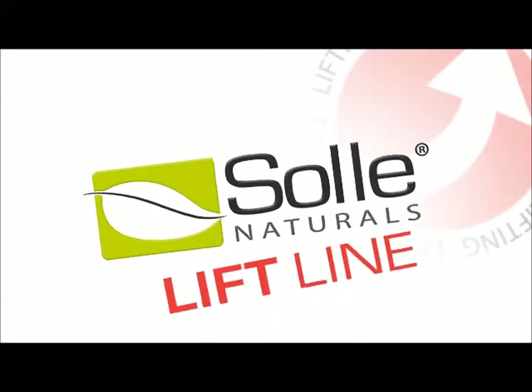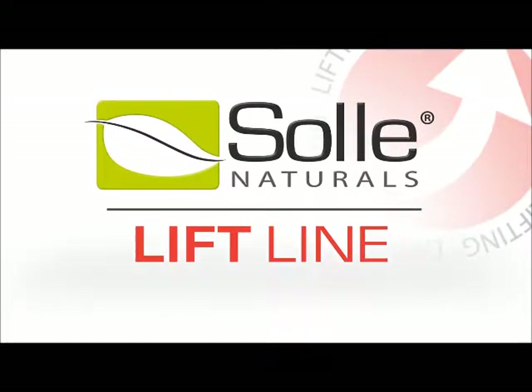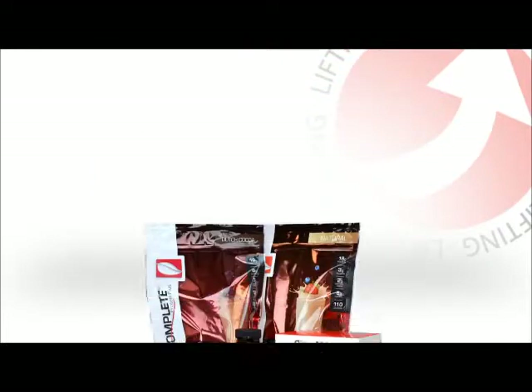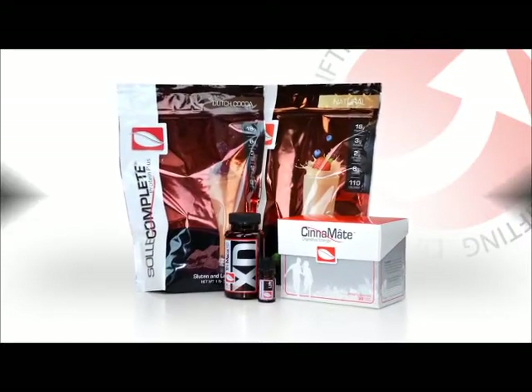At Soul Natural, we believe that the definition of lift is to raise from a lower to a higher level — whether you're talking about energy levels, your immune system, your mood, or your mental focus. We all have times when we could use a little lift. When you see a Soul product with a red label, you know that great testing awaits.